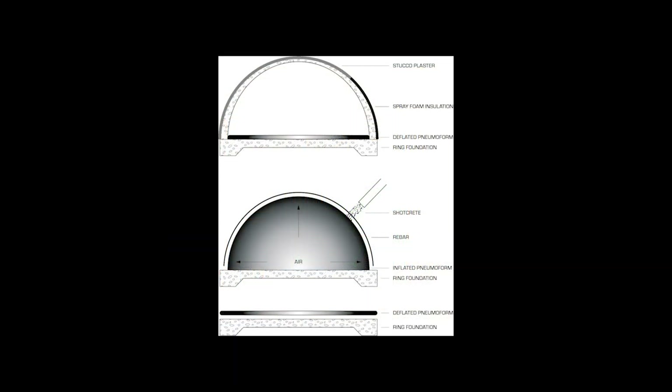I further determined that using a balloon inflation technique for the dome would reduce construction costs.